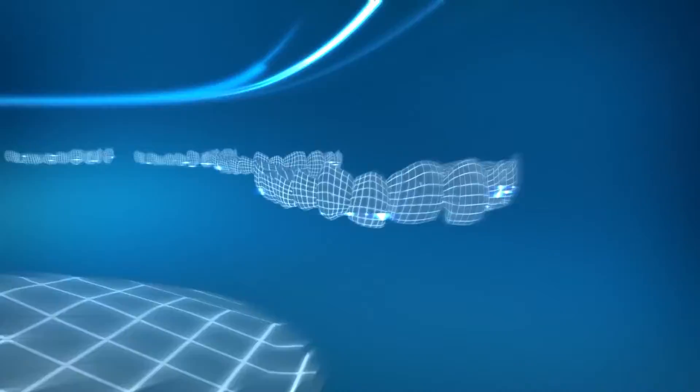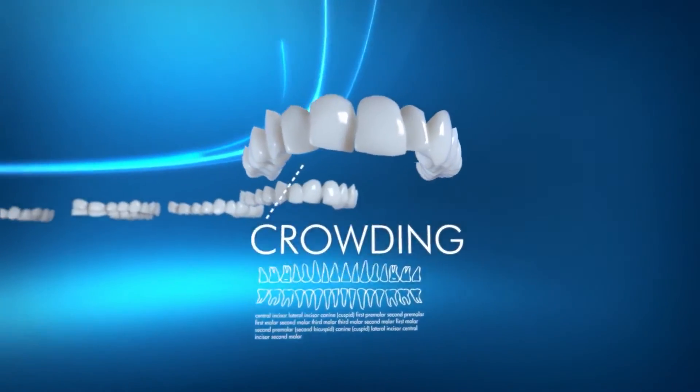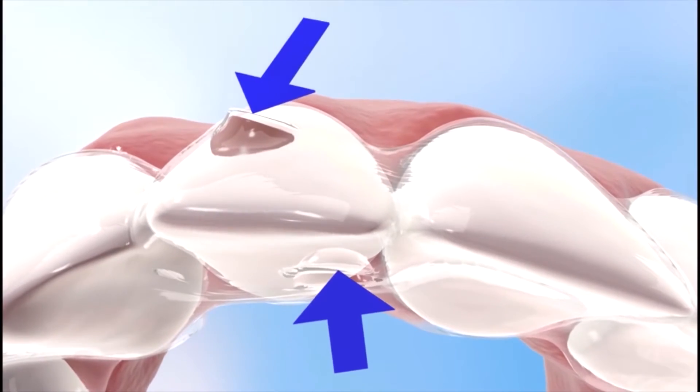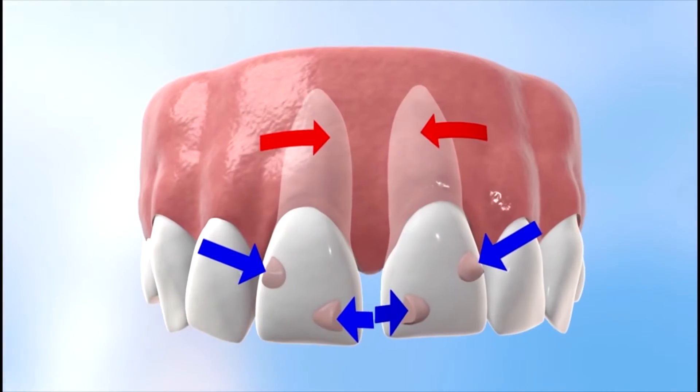If you have a space between your teeth or any sort of cosmetic issues with the front teeth, there are a couple of options. Option number one, if your teeth are misaligned, oftentimes we can correct that with something like Invisalign or ClearCorrect, and that's usually the most conservative way, depending on the situation, to address cosmetic issues with your teeth.